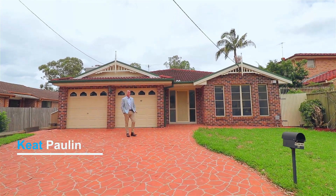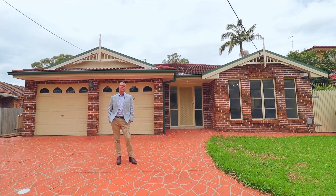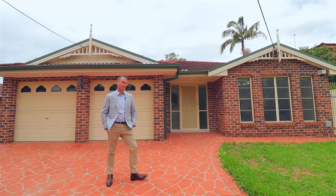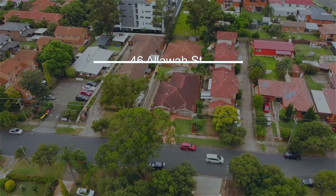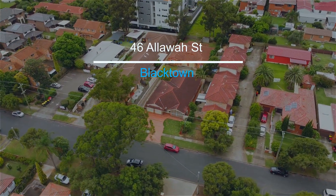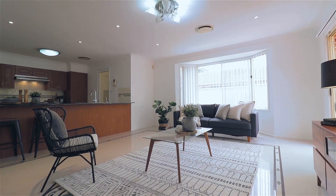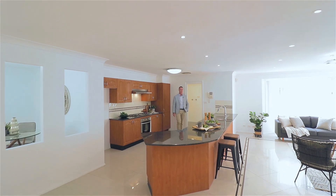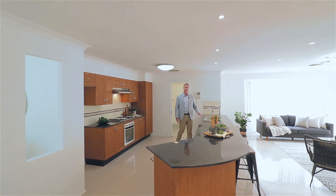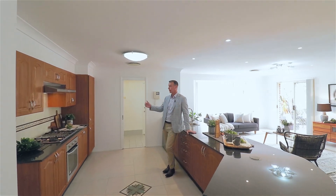Hi, I'm Keith Paulin from Property Inside Out. Join me inside 46 Allowa Street, Blacktown. This house is a gem. This beautiful home has an amazing kitchen. If you love to entertain, you won't get any more bench space than this, complete with granite benchtops.